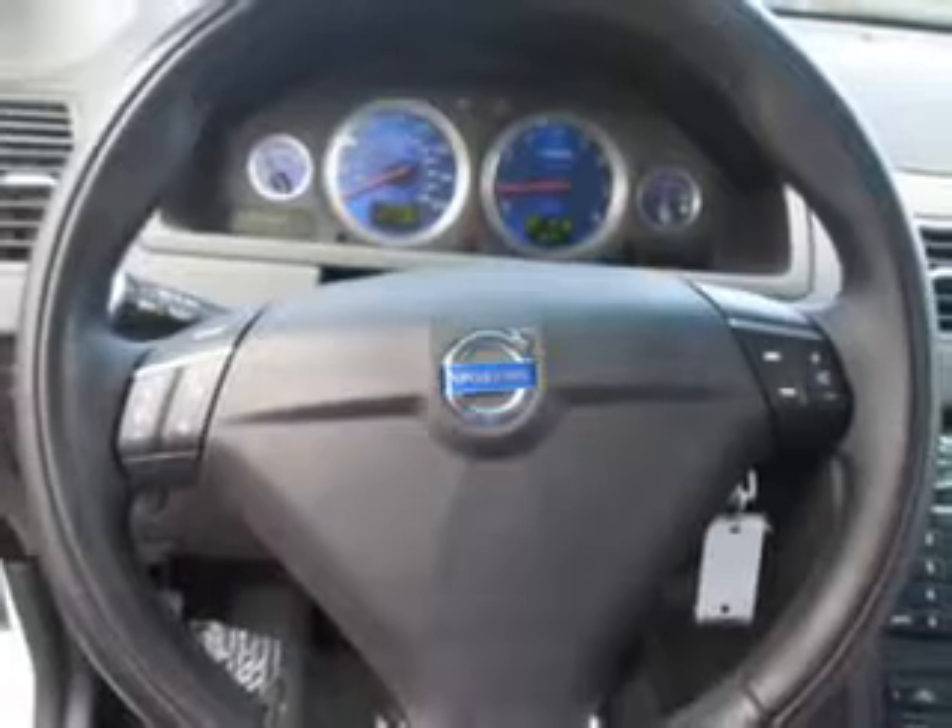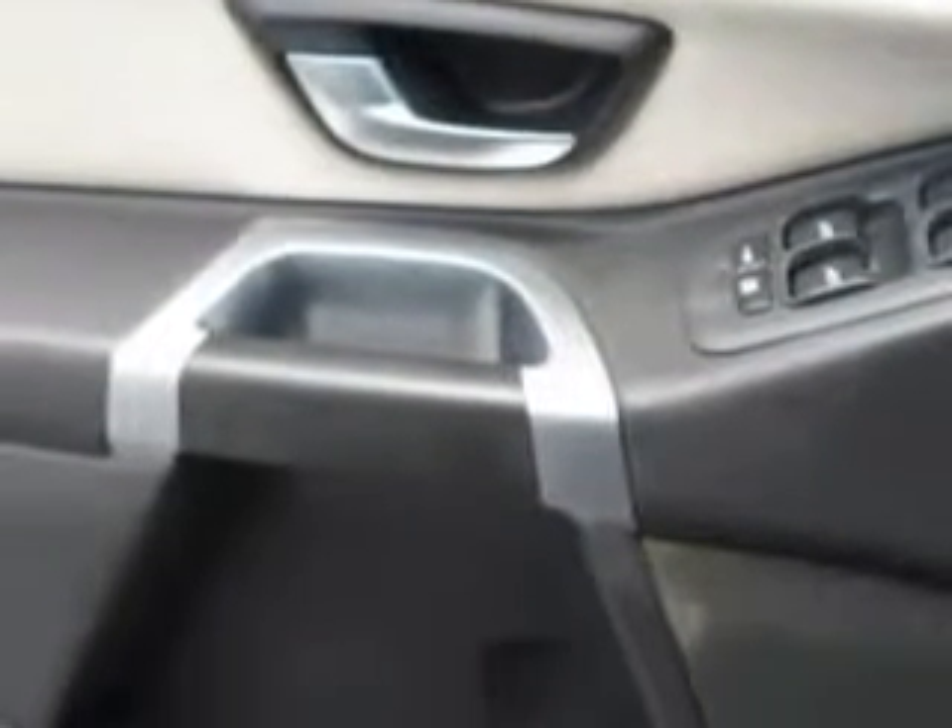Check out this Ice White 09 Volvo XC90 3.2 R Design, equipped with a 6-cylinder engine and an automatic transmission. Enjoy this family SUV with features like auto dimming mirrors,